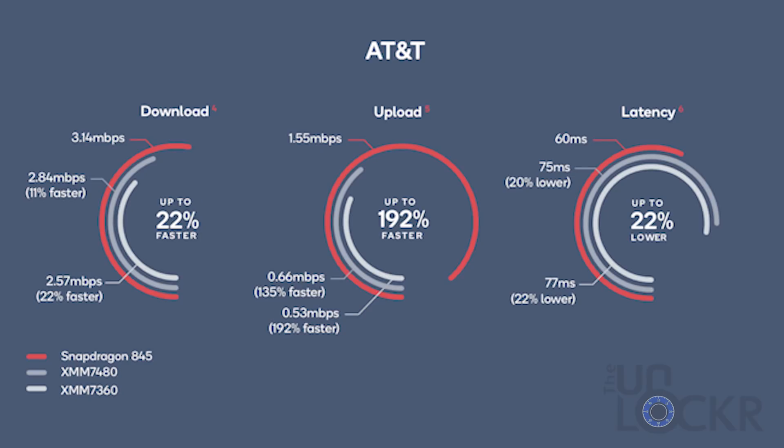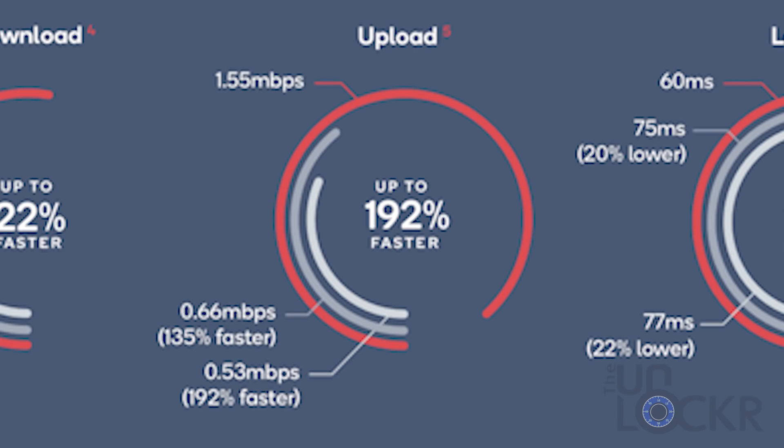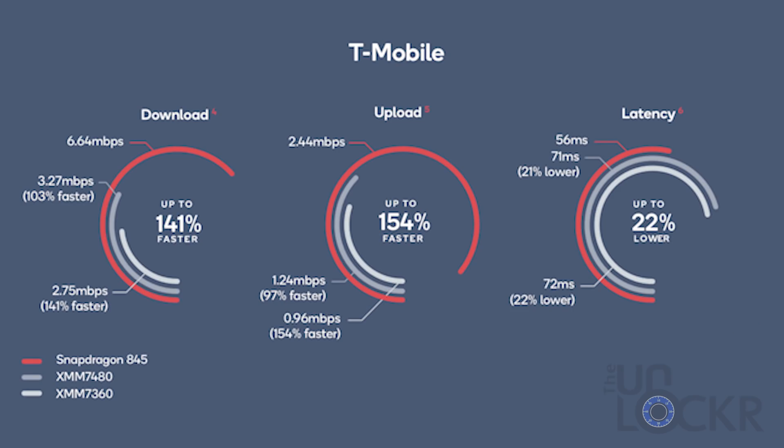Not only did the tests show that Snapdragon 845 devices were better across the board, they also showed that they were better in poor coverage areas. In these worst-case results, there was a 22% increase in download speed, a 22% decrease in latency, and a whopping 192% increase in upload speeds for the Snapdragon 845 devices over the iPhone Intel devices on AT&T. T-Mobile users with the Snapdragon 845 saw 141% faster download speeds, 154% faster upload speeds, and 22% less latency.